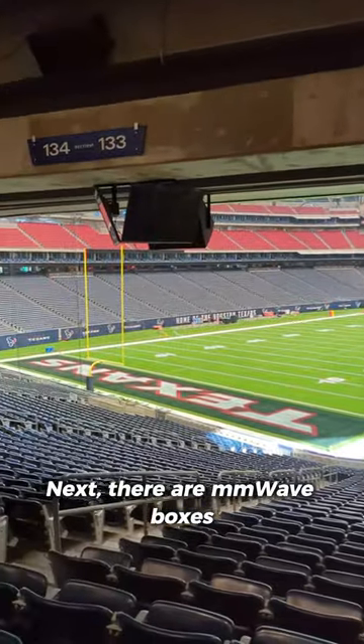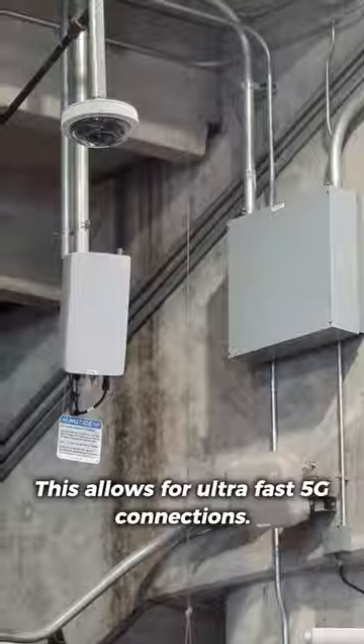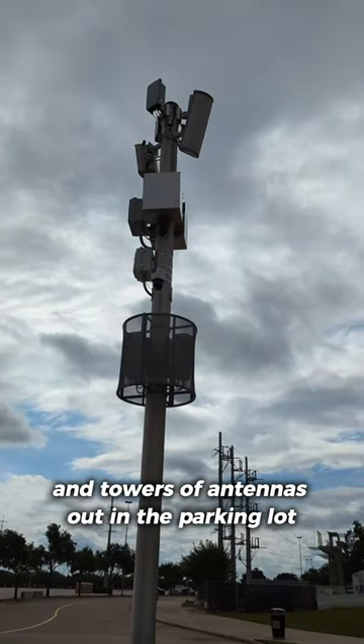Next, there are millimeter wave boxes all throughout the stadium, like this one here. This allows for ultra-fast 5G connections. We've also got 4G antennas here in the stands and towers of antennas out in the parking lot for tailgating.